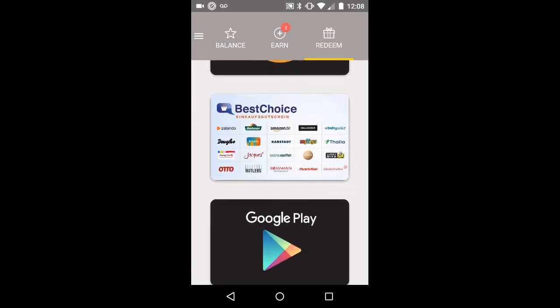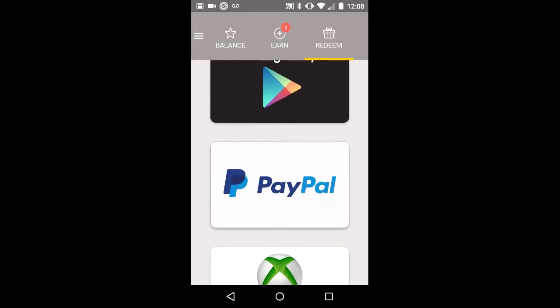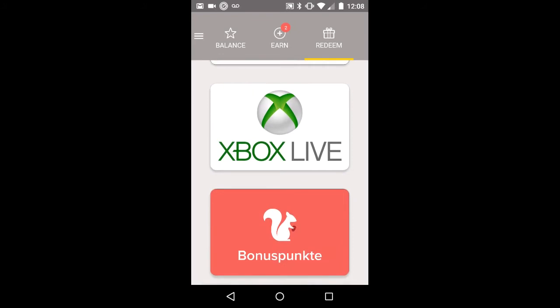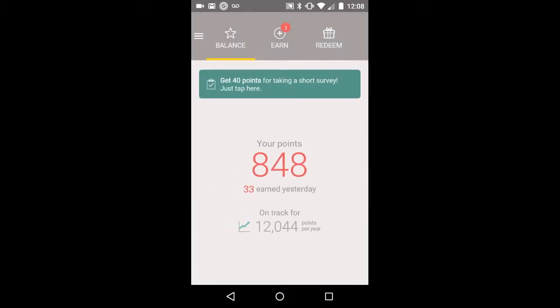They pay in Amazon, Google Play, PayPal, Xbox Live, and I guess they have their own currency too. Basically you just leave this app on your phone and you get points.